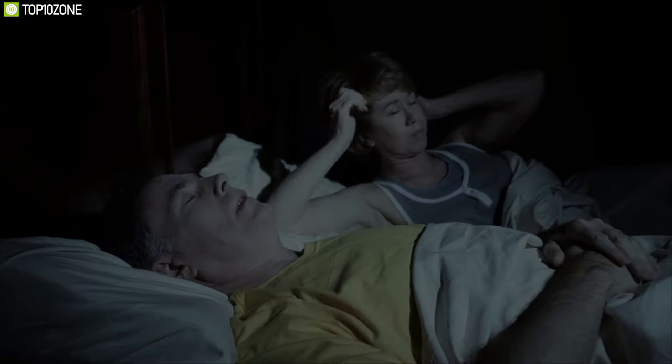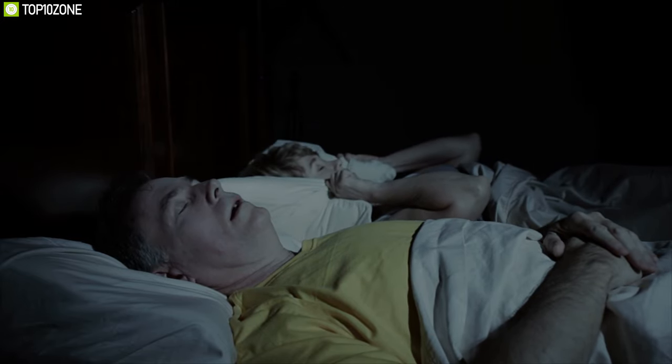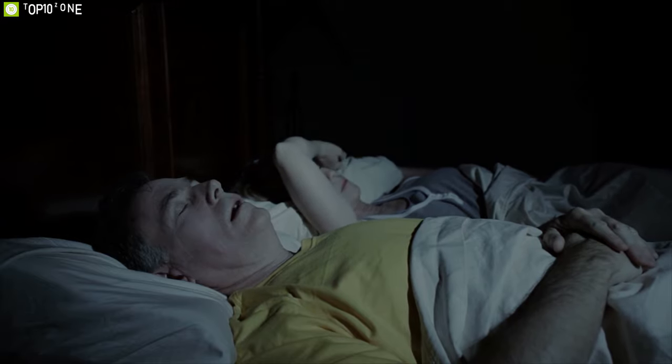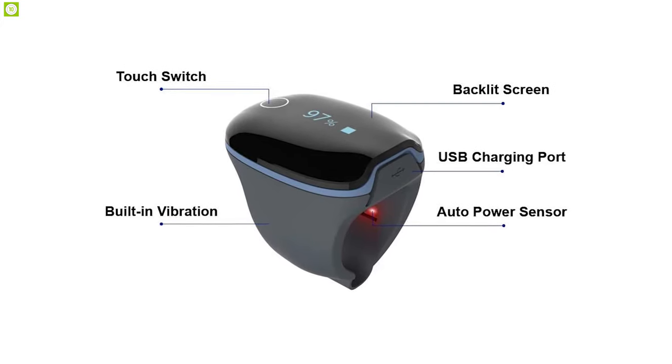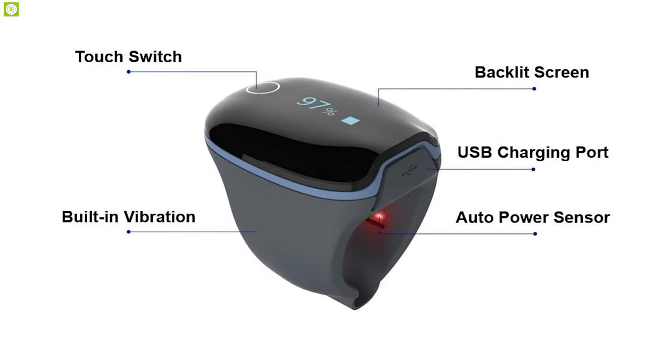It is great for people who suffer from sleep-related illness such as sleep apnea, where blood oxygen saturation can drop to alarming levels. With the O2 Ring, patients can keep track of their data and their doctor can plan medication accordingly.